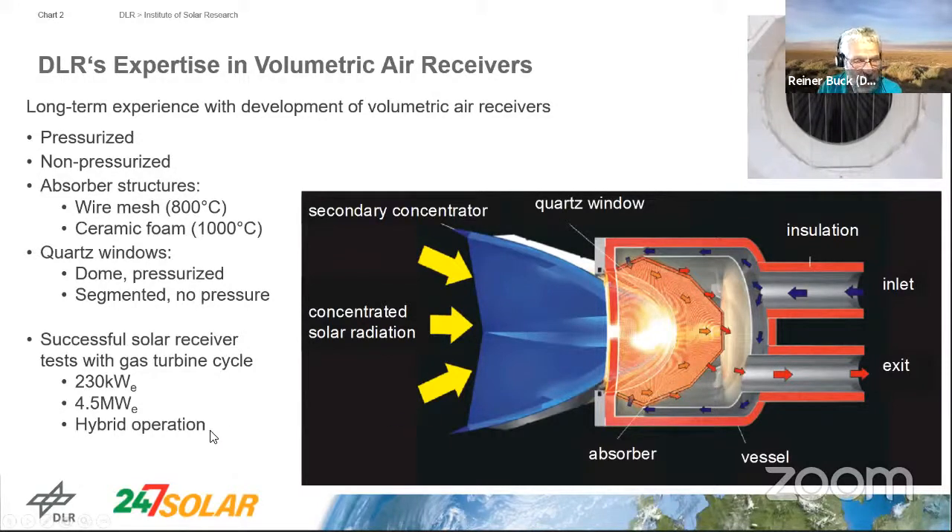All these tests were done in hybrid operation — part of the energy came from the sun and from the heliostat field, and fuel was also added to bring the temperature up to the turbine inlet temperature. At that time, the combustors were not capable of accepting the full high-temperature inlet going up to 1000°C, which in the case of the 230 kilowatt engine would have been suitable for solar-only operation.